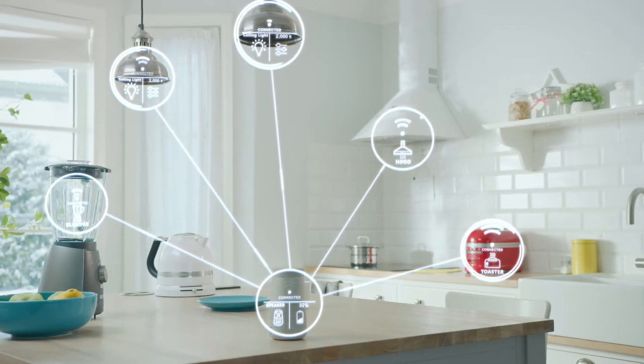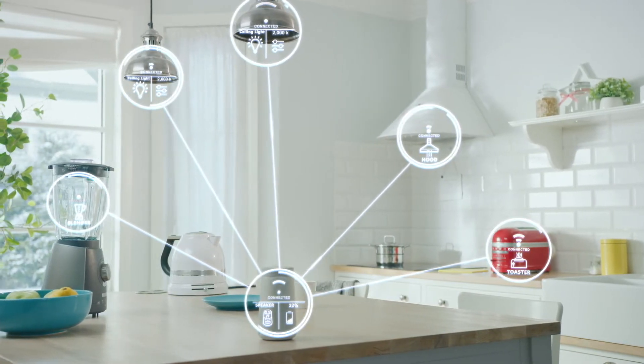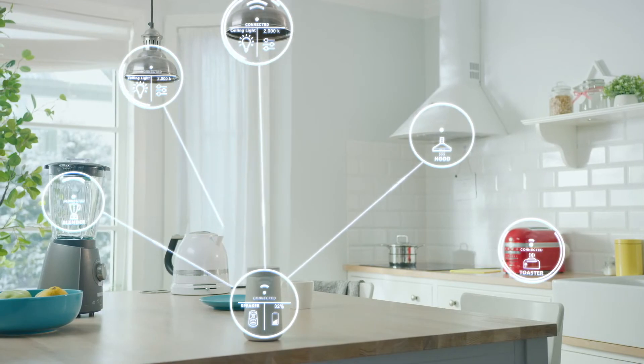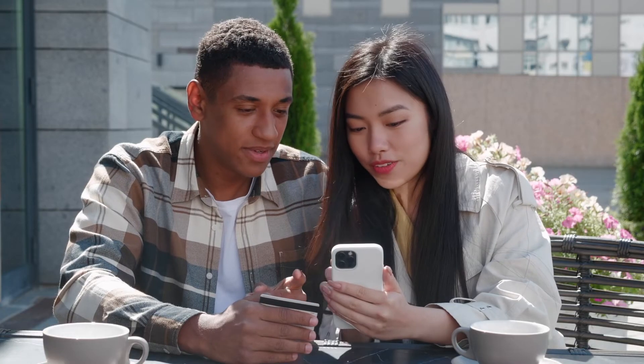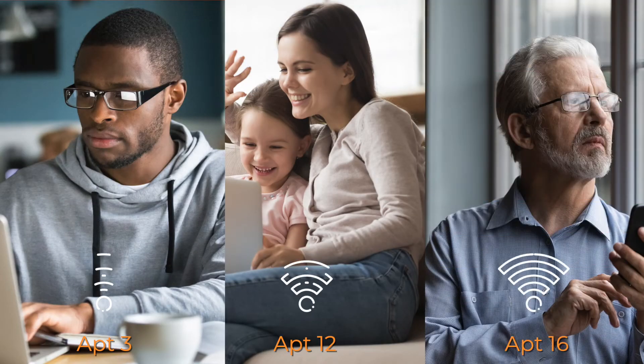The CloudPath service lets IT give each resident their own virtualized personal network. Residents see their own devices, but not those of their neighbors. Residents stay connected to their virtual network even as they roam about the environment. Because each resident operates on their own virtual network, security threats can't propagate horizontally within the physical network.